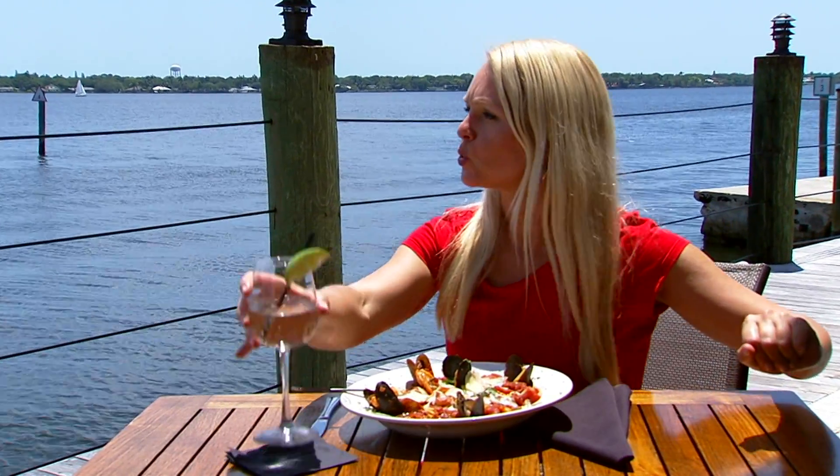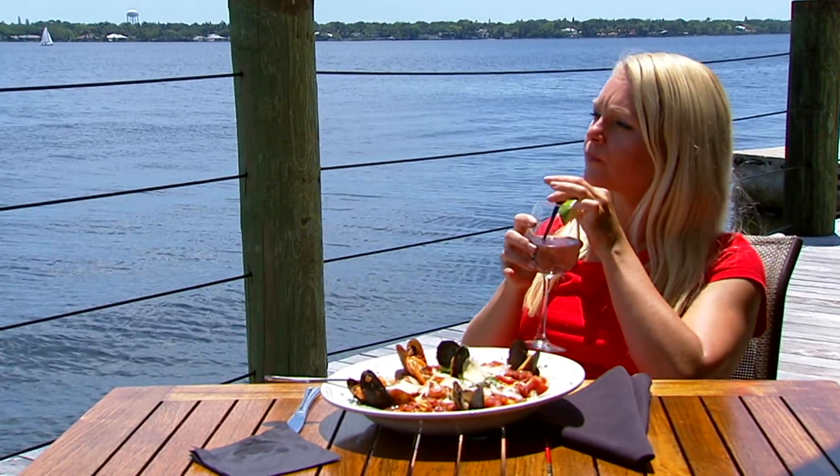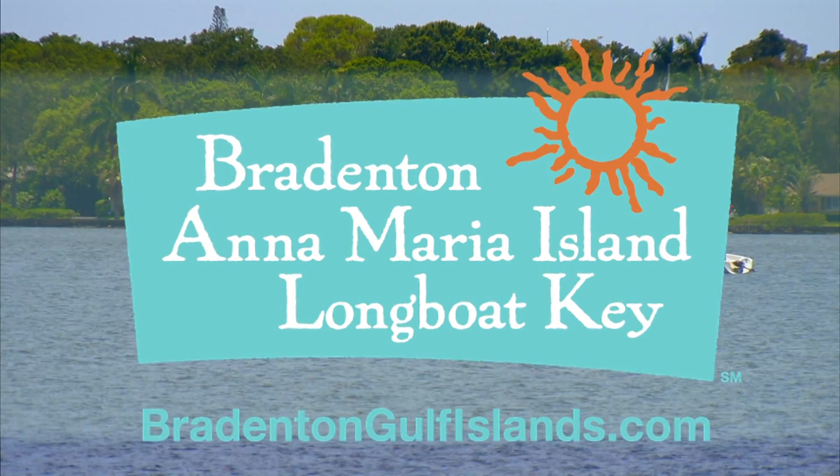Waiting for the dolphin to swim by may take a while — good thing they let you linger here. Cue the dolphin! Book your Bradenton area getaway today at BradentonGulfIslands.com.